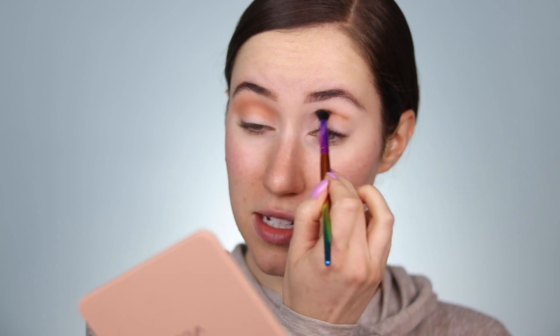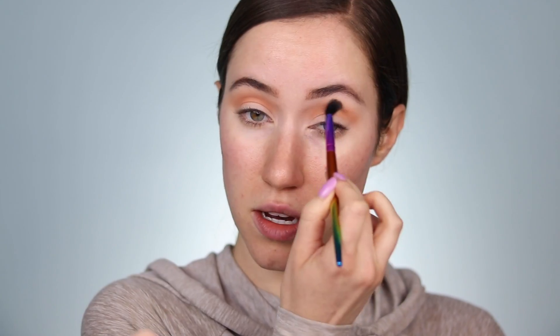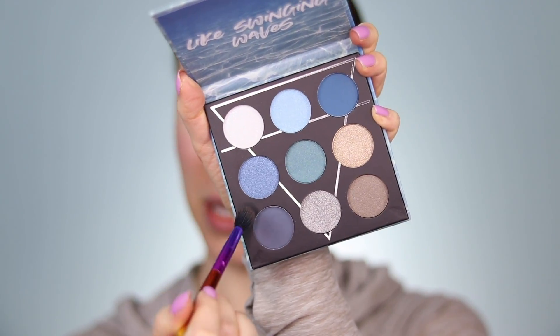These palettes retail for $9.99 and there are nine shades in each palette, so it's like a dollar a shade which is awesome. I'm going to blend that same shade on the other eye — this is actually blending out really really nicely. I might hop all over the place, I don't really know how this is going to turn out, but we're just playing with makeup.